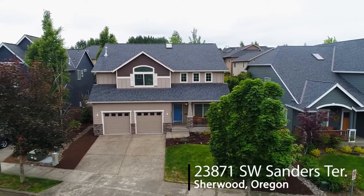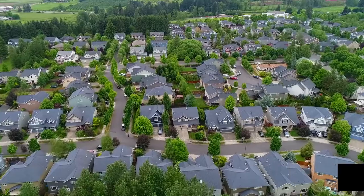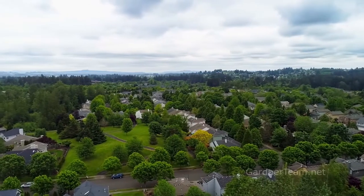Welcome to this beautiful home in Sherwood's highly sought after Woodhaven neighborhood. It's a fantastic opportunity for a five bedroom home conveniently located near shopping, neighborhood parks, the YMCA, walking paths and schools.